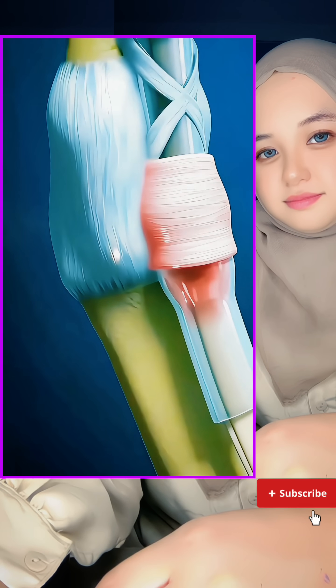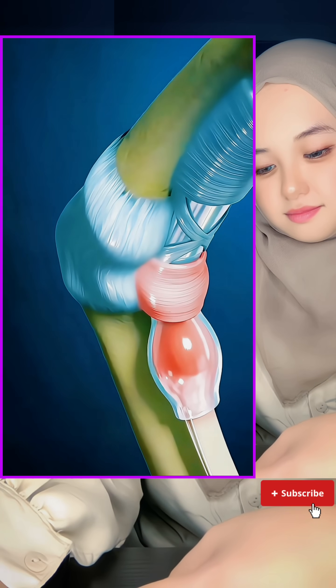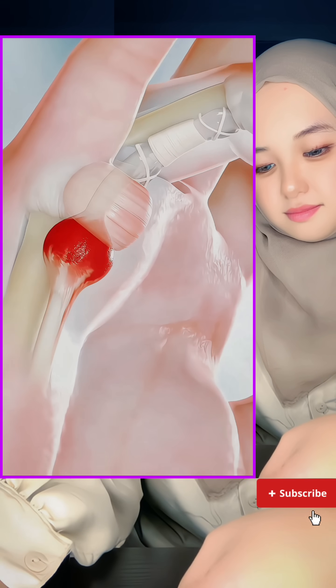Basically, the tendon in your finger is having trouble. Sometimes a small nodule forms on it, or swelling around it makes it hard to glide. That's why your finger gets stuck.